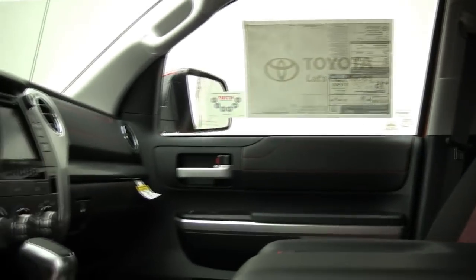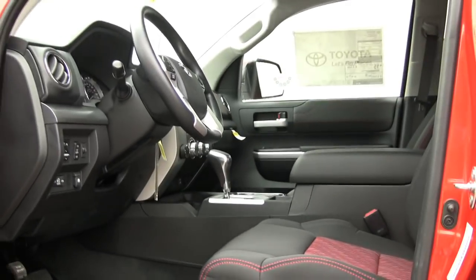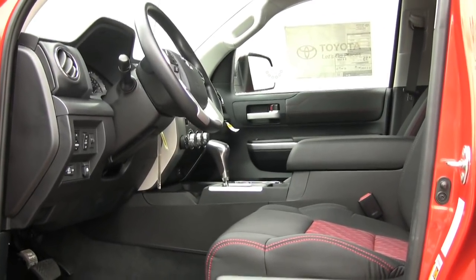The ride quality is excellent. In fact, the Tundra TRD Pro may just be the smoothest riding Tundra 4x4 Toyota makes.